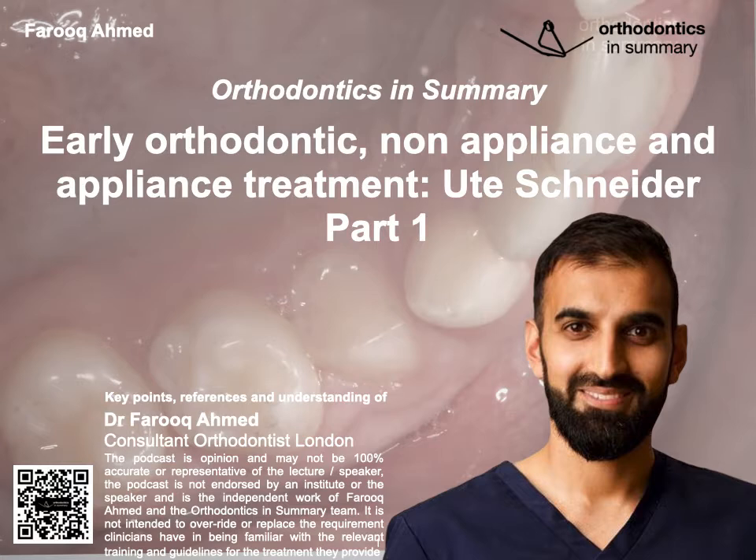I'm going to be covering part one today, which looks at non-appliance treatment. To summarise, the Orthodontics and Summary podcast is an opinion piece by myself and the Orthodontics and Summary team. Although we try our very best to be accurate, it may not be 100% each and every time. The podcast is not endorsed by the speaker nor institute and is the independent work of myself.